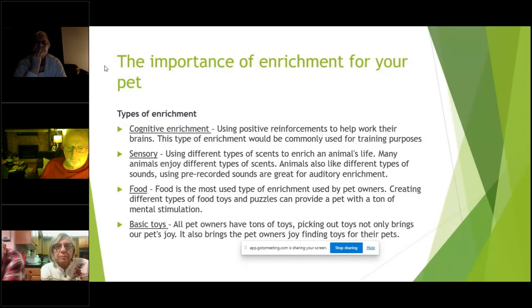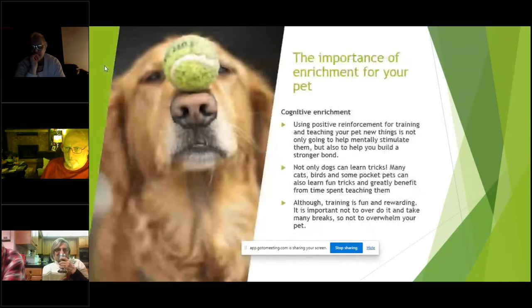There are a few different types of enrichment. There's cognitive enrichment — using positive reinforcement to work their brains, commonly used for training purposes. Sensory enrichment uses different types of scents and sounds to enrich an animal's life. Food is the most used type of enrichment by pet owners — creating different types of food toys and puzzles can provide a pet with a ton of mental stimulation. And basic toys — all pet owners have tons of toys, and picking out toys brings joy to both the pet and the owner.